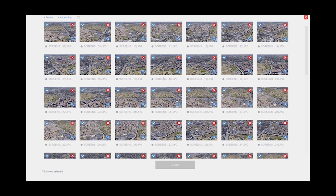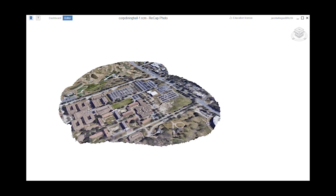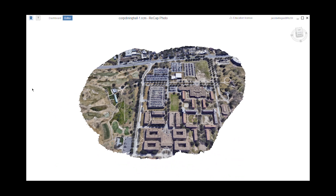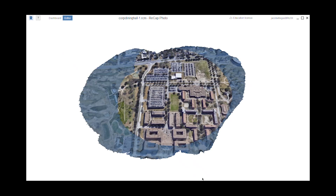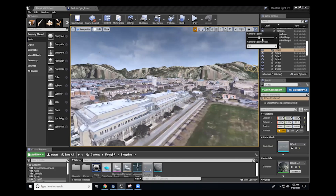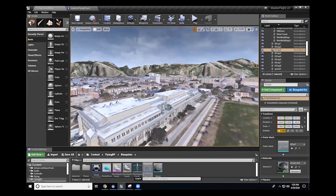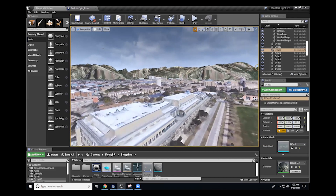A map for users to observe was built from scratch using a combination of Google Earth and Autodesk Photo Recap, where images were taken from Google Earth and then uploaded into the Photo Recap software. Using both a point cloud system and the technique of photogrammetry, static meshes were created and then implemented into the codebase of Unreal Engine. This workflow allowed for a map of campus and other terrain to be created and implemented quickly and with relative ease.